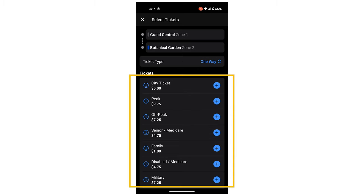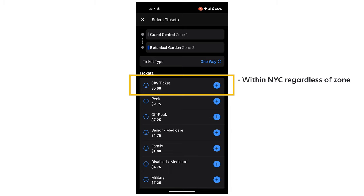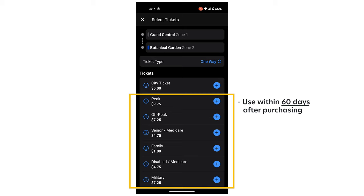Let's look at all the different ticket options. The City Ticket is a special ticket that can only be used when traveling within New York City, regardless of zone, during off-peak hours. A good example would be traveling from the Botanical Garden to Grand Central — one is in Zone 2 and the other is in Zone 1, but because both are within New York City limits, you can use the City Ticket during off-peak times. One very important thing to note is that once you buy a City Ticket, you have to use it the day of purchase. For other ticket options, you have 60 days to use them after purchasing, so those can be bought ahead of time.